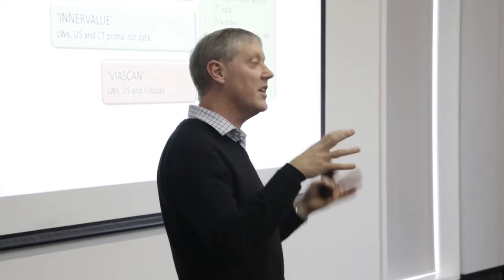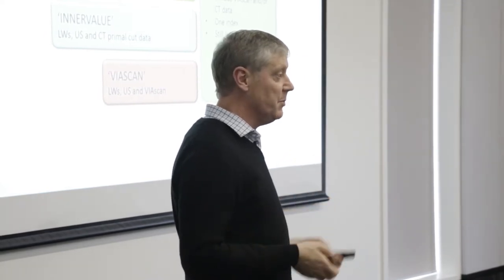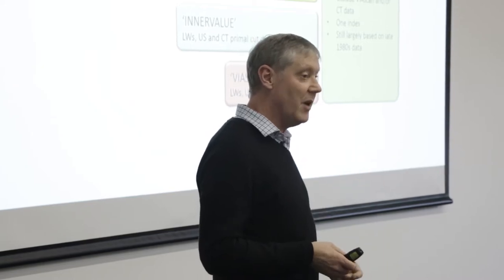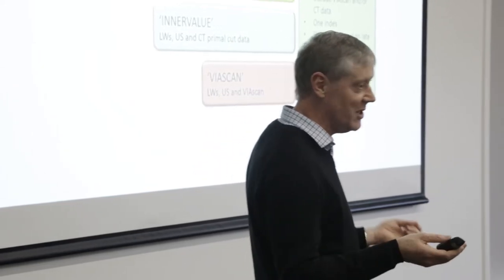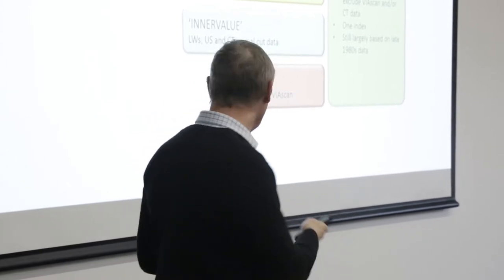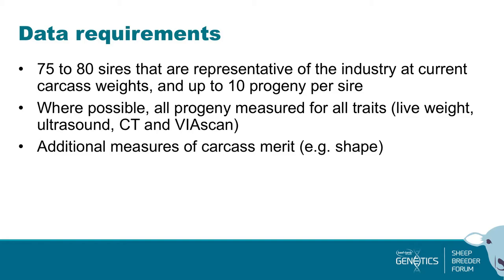The core data at the bottom was still being driven by our 1980s Romneys with their small 20-cent coin sized eye muscle areas — scaled up to be relevant for today's carcasses, but outdated. When Beef and Lamb Genetics came along there was finally the opportunity to revise things — about once every 30 years seems to be normal for other industries. We did a power-based assessment to determine how many sires were needed. The original experiment had 105 sires; we figured we could do it with around 80 sires representative of today's industry, targeting about 10 progeny per sire.